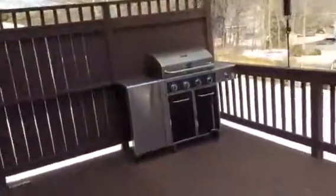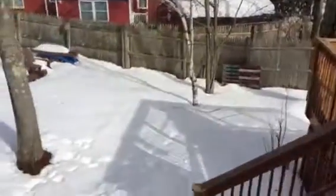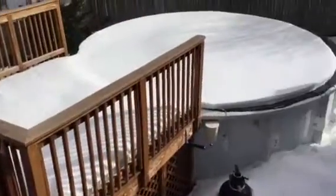Then you have a wooden deck back here. Privacy on the end — privacy fence. And this is the backyard; there is some fencing. And there's the deck with the pool.